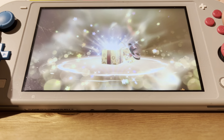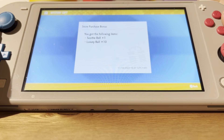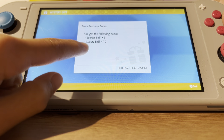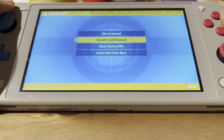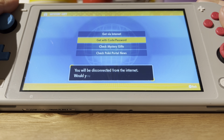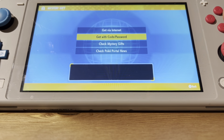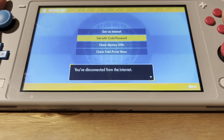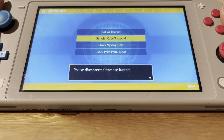I like the sprinkles. We got one Soothe Bell and ten Luxury Balls — okay, that's good stuff. Let's disconnect from the internet and this is really ending this video. We'll see you guys, peace!